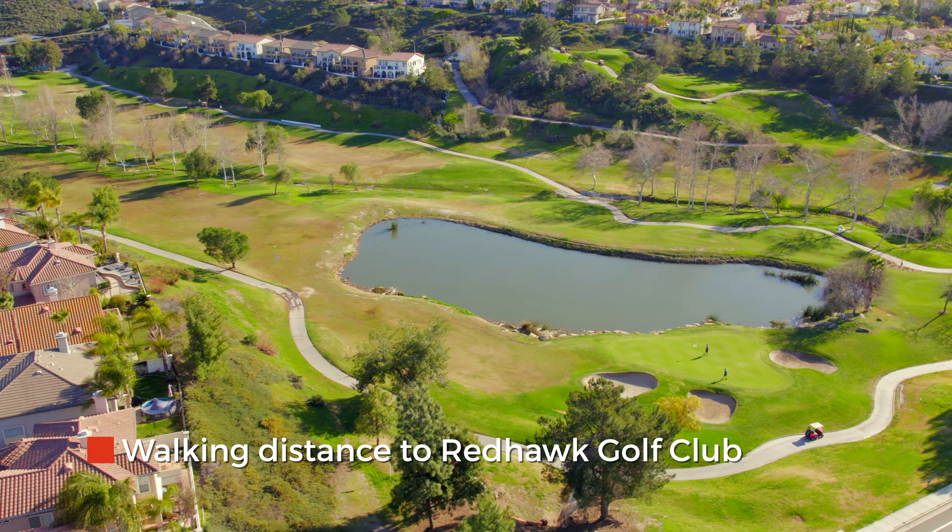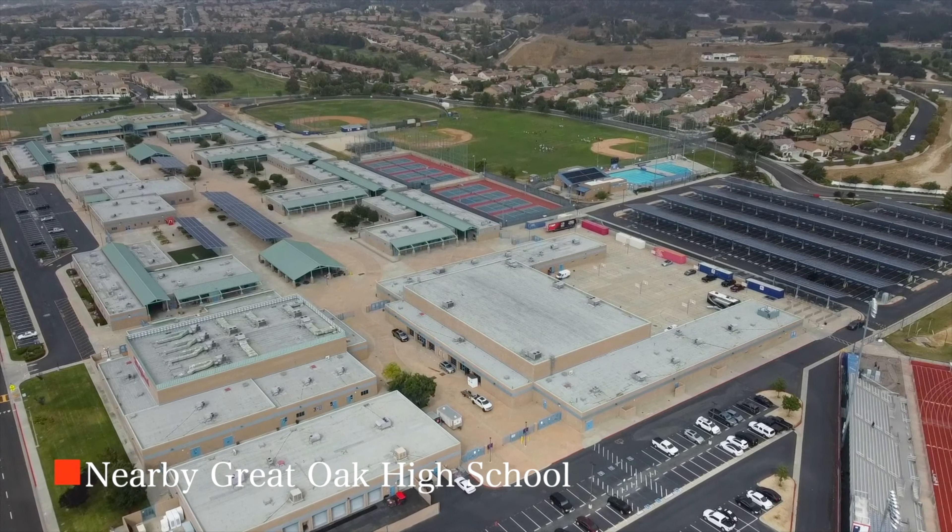We're just down the street from Red Hawk Golf Club, around the corner from Great Oak High School, next to all major shopping, and 10 minutes away from the wine country.